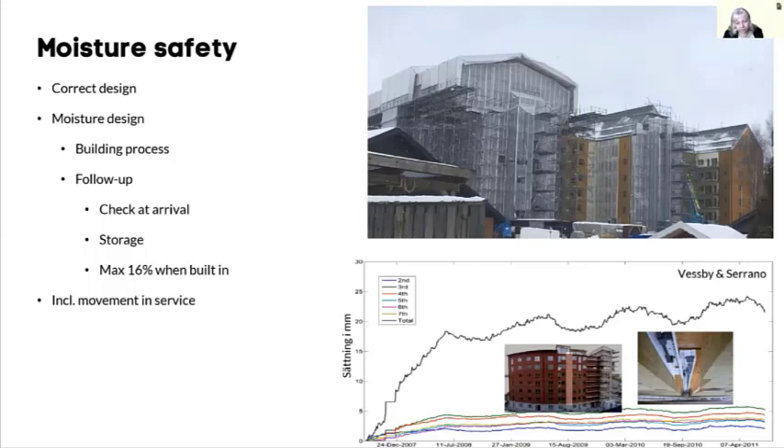We are also looking at movement in service due to moisture content changes. Down on the right you can see an example from a project run by Linnaeus University, where the settlement of a six-story CLT building has been measured for many years. The total settlement for those six stories is about 20 mm, and it changes slightly over the year depending on how moist the surrounding air is.